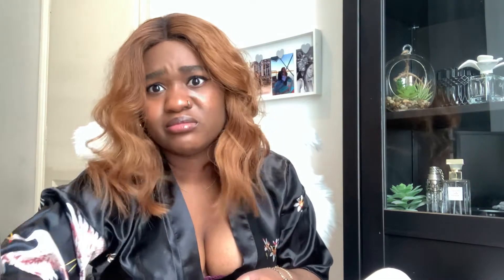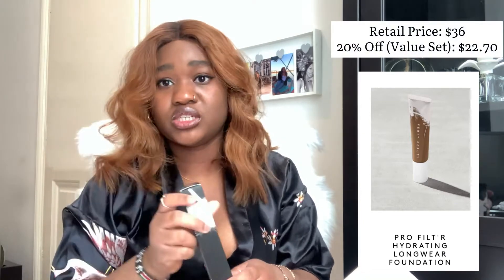They have a matte foundation and also a dewy foundation, and I got that as well. So I got the Pro Filter Hydrating Long Wear Foundation — one of their newer products. They released it for people with dry to combination skin who don't always want that matte look, sometimes you just want that dewy, hydrating look. I think I have combination skin, so I decided to try it out. My shade is 420.